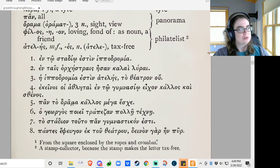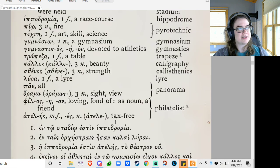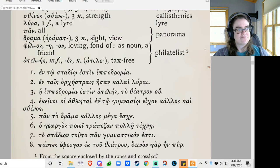Toa stadion tuto pan gymnasticoin esti — this entire stadium is devoted to athletics.